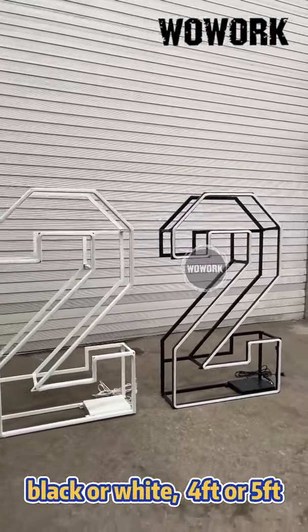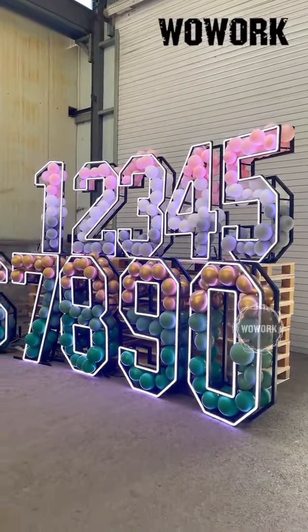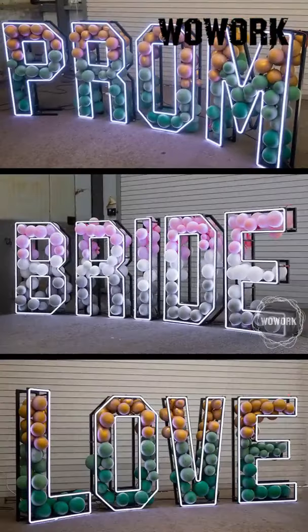The frame color options are black or white, and the height options are 4 feet and 5 feet. You can decorate the frame with balloons to suit different party themes.